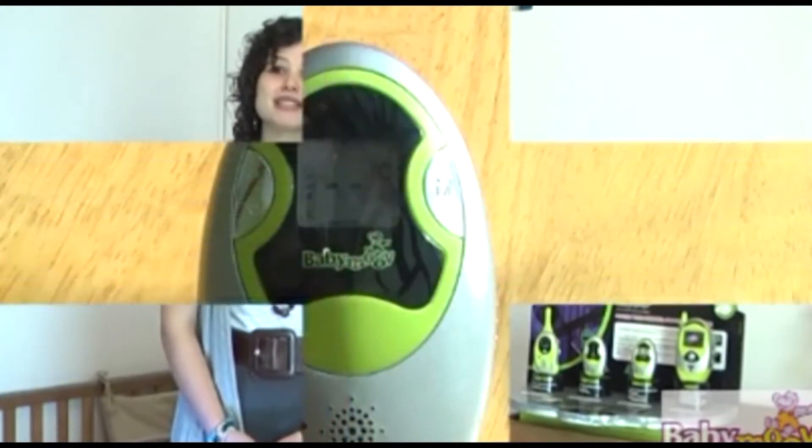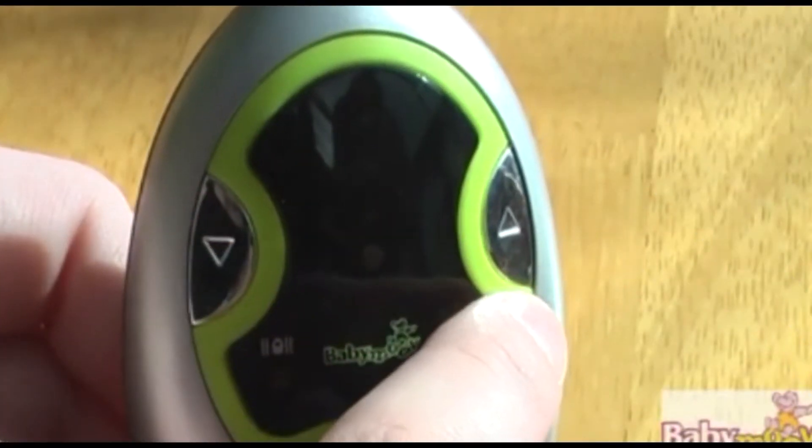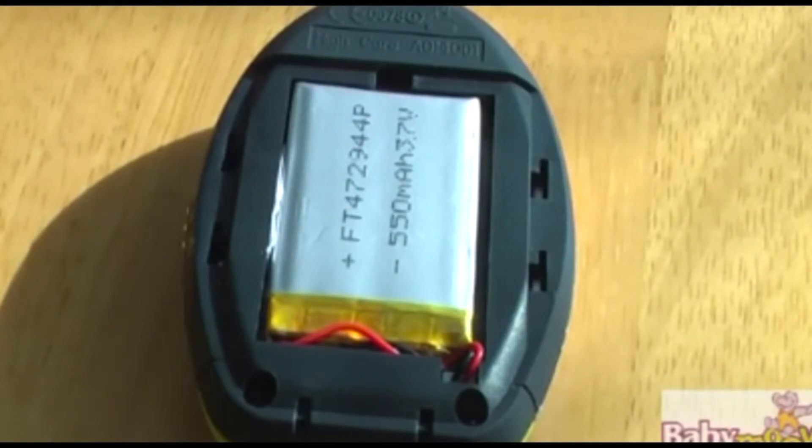The ExpertCare is our mid-range monitor and has some very unique features, such as an operating range of up to an incredible 1000 metres. As well as being compact and light, the ExpertCare offers the ability to switch to VOX. The parent unit is totally portable with a volume control on the receiver. Both the transmitter and receiver can be powered either by the mains or by the supplied batteries. As an extra feature, the parent unit battery is of a quick charge lithium type, similar to that used on a mobile phone.